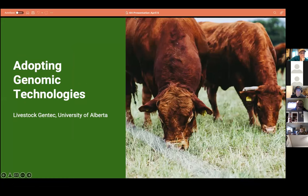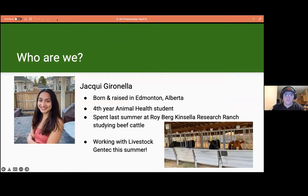Hello and welcome to our presentation on genomic technology. First, a little bit about who we are. My name is Jackie and I'm a fourth-year animal science student at the University of Alberta, born and raised in Edmonton. After working with chickens, pigs, and alpacas, I decided cows were more my speed and have since been focusing on dairy cows and beef cattle. Working with Livestock GenTech as part of this project has been a really rewarding experience, and I'm excited to continue working with them this summer to improve the Alberta beef industry using the genomic technologies we'll be discussing today.